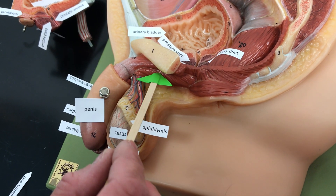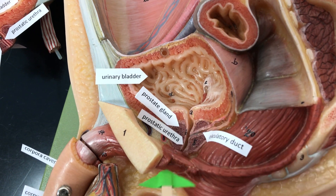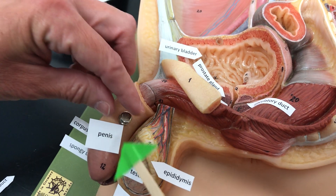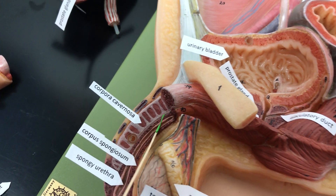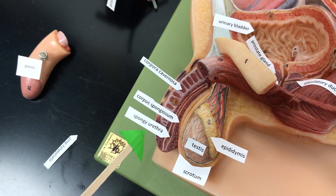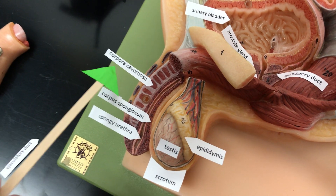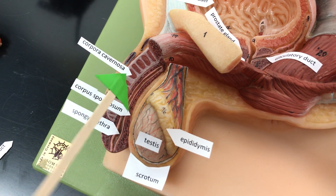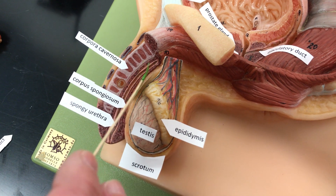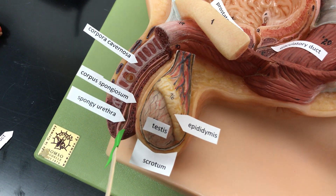The urethra has a dual function — it joins with the ejaculatory duct to carry sperm, as well as urine. The urethra goes through the penis, and this section is called the spongy urethra. Within the shaft there are three cylindrical erectile bands. The corpora cavernosa are paired and fill with blood to cause an erection. The corpus spongiosum keeps the spongy urethra open during erection and ejaculation.